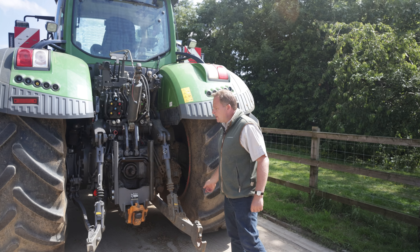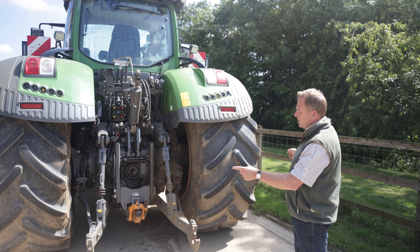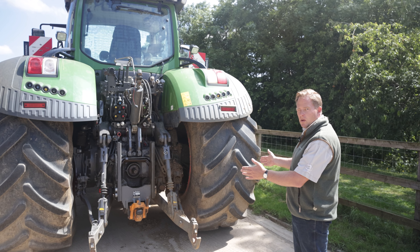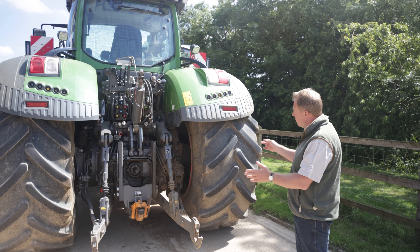We want 1.8 metres between the tyre walls, so all the wheelings run down the same, depending upon where the centre line is. If you measure from the centre but you have a 900 tyre and change to a 650, you've got a problem. That's why we picked the inside-to-inside measurement.